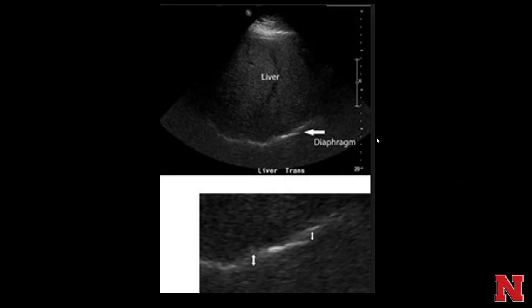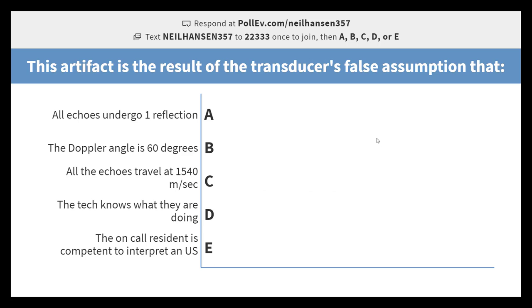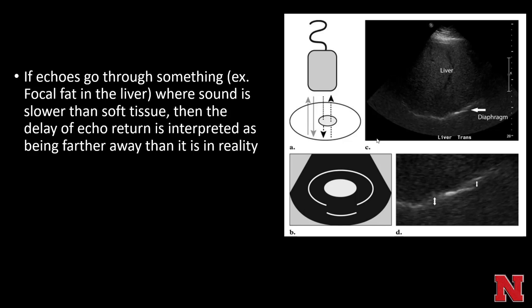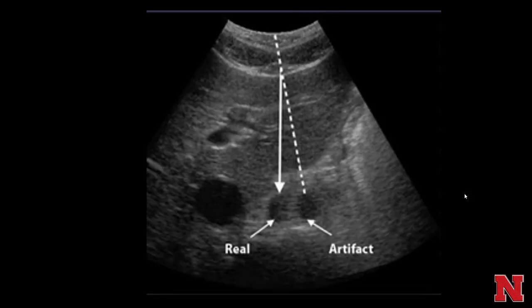Displacement artifact: where there's focal fat in the liver, sound travels slower through fat than through liver parenchyma, but the ultrasound beam assumes all echoes travel at 1540 meters per second. The delay of echo return through the focal fat is falsely interpreted by the computer as that echo coming from farther away, displacing it slightly off from where the normal diaphragm should be.